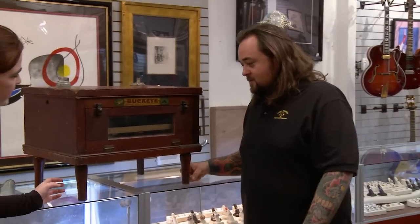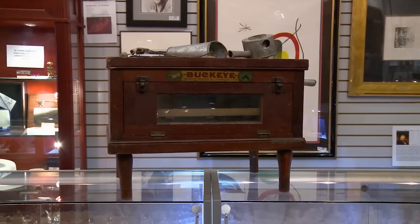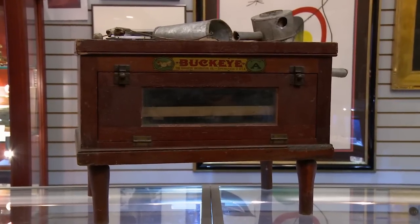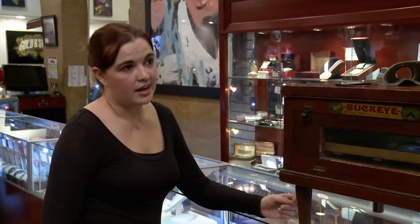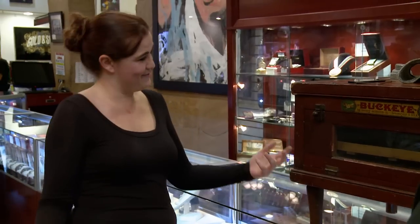What do you have here? I have a 1920s chicken incubator from the Buckeye Incubator Company. Okay, that's pretty cool. So how did you come about this? I'm an estate liquidator, so I have clients all over the country, and one of our clients found this buried under some hay in an old barn. So you thought you'd give it a shot. Pretty much.